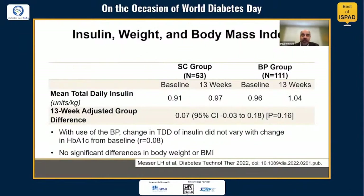When looking at total daily insulin, body weight, and BMI, there wasn't much to see. The change in total daily dose of insulin did not vary with the change in A1C, and there was no significant difference in body weight or BMI with use of bionic pancreas.